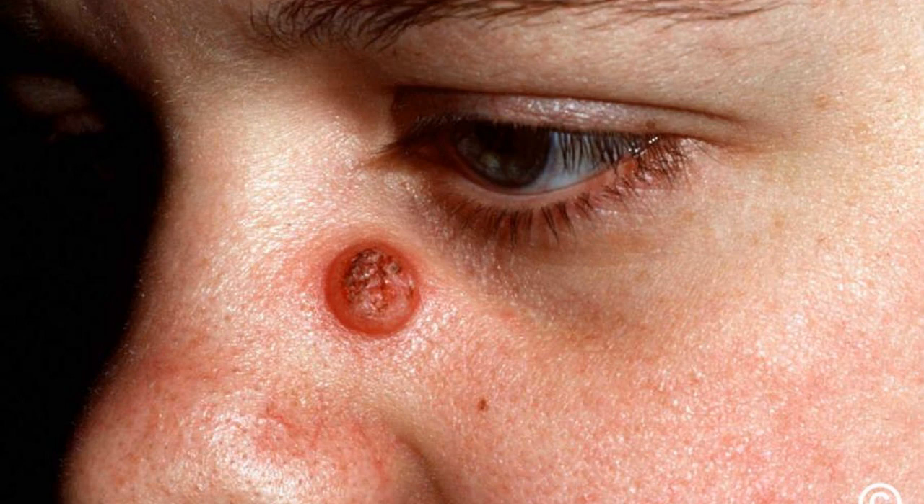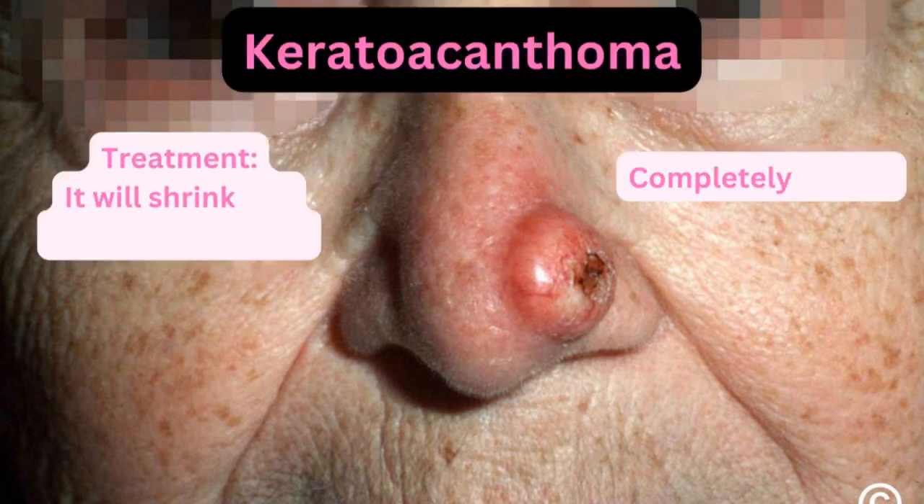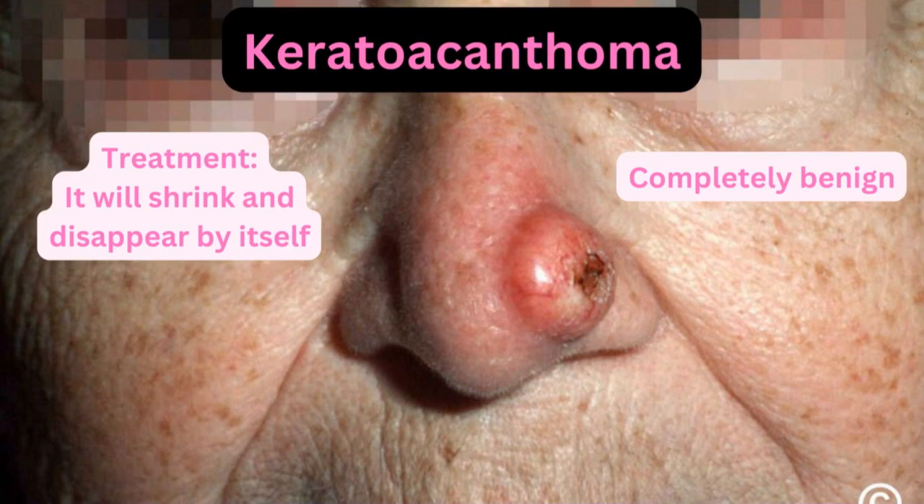This is completely benign. Here is another picture — it can appear on your nose, below your eyes, anywhere on your face. The treatment: it does not require treatment because it will shrink and disappear by itself, as it is completely benign. So no treatment is required.